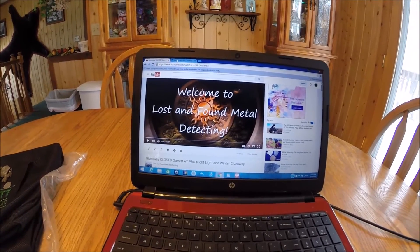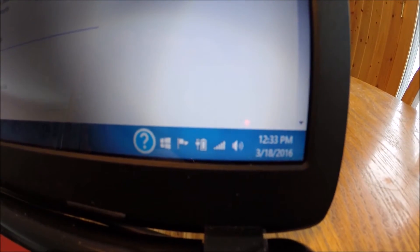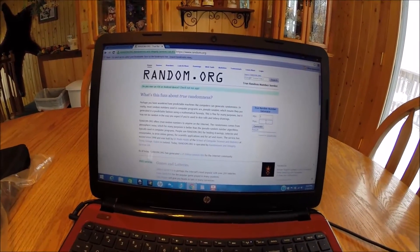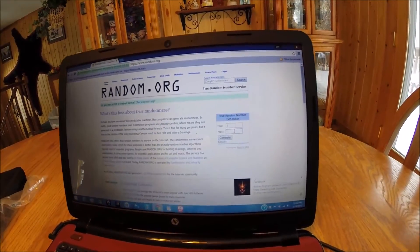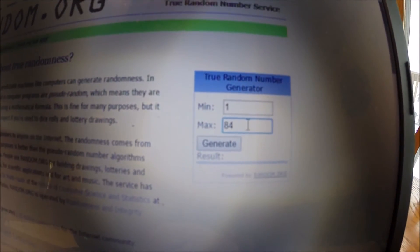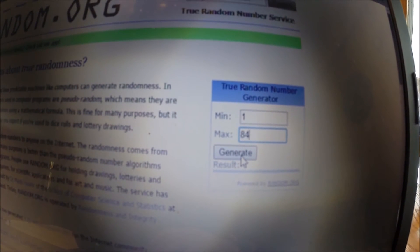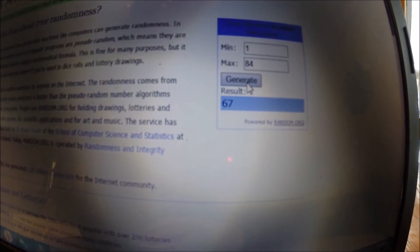I have the page opened up here. We can see it's 12:33pm on Friday. And here we go with the random number generator. We have a minimum of 1, maximum of 84. Let me get that zoomed in there so you can see it. And here we go — the number is 67.